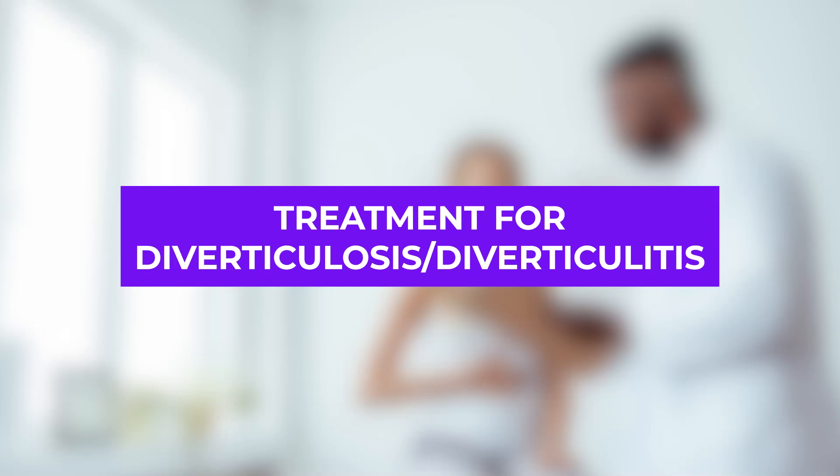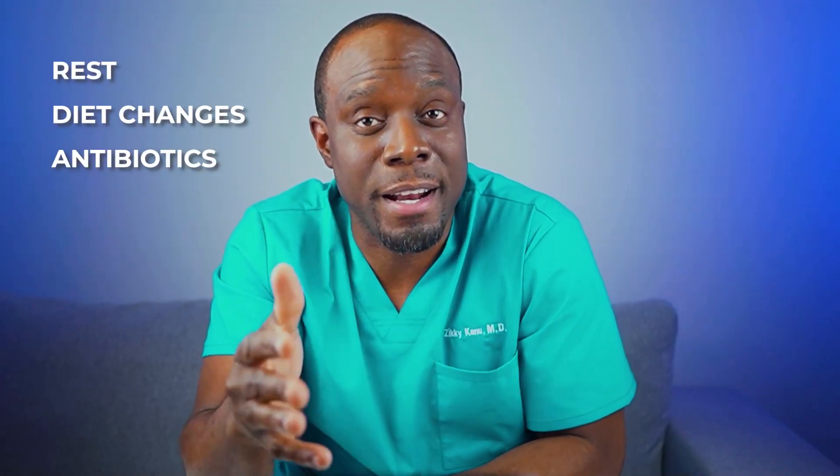Treatment for diverticulitis: if you develop symptoms of diverticulitis and believe you may have it, it is important to consult a healthcare professional. Many mild cases can effectively be managed with rest, diet changes, and antibiotics. More severe cases might require surgery, but that's very uncommon.